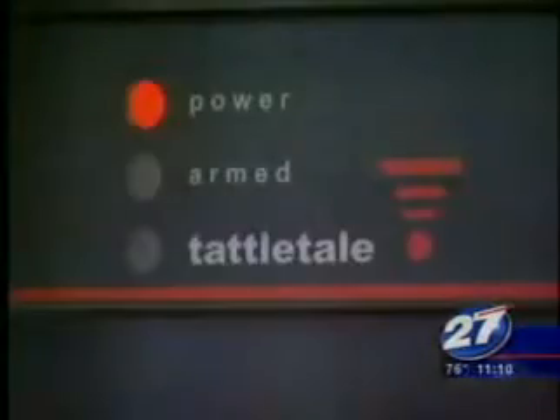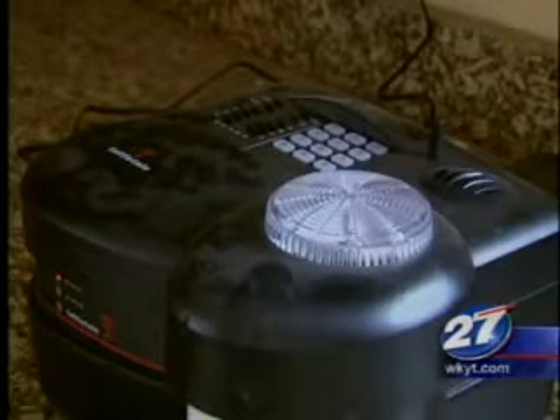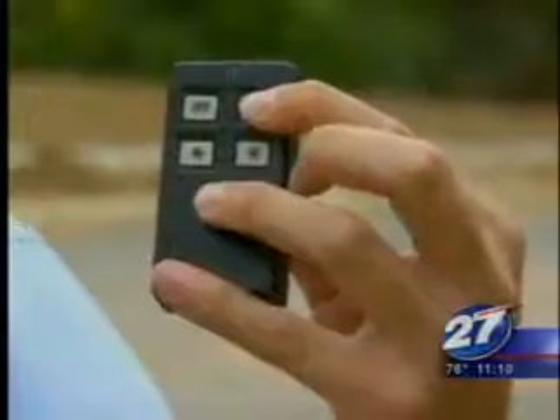Installing Tattletail, the latest technology provided by Lanehart Home Systems. This unit can protect up to 16 homes within 2,000 feet. This simple remote unit is the first of its kind in Kentucky.